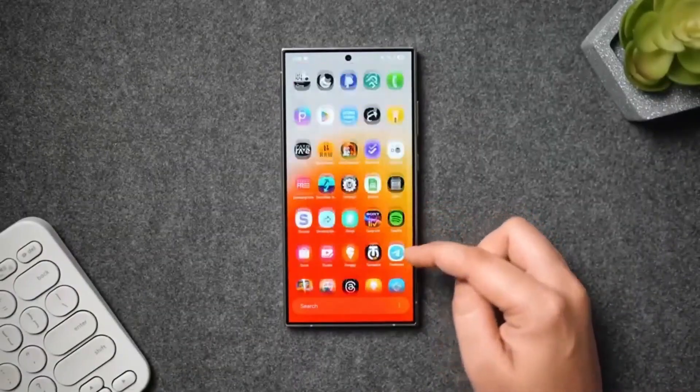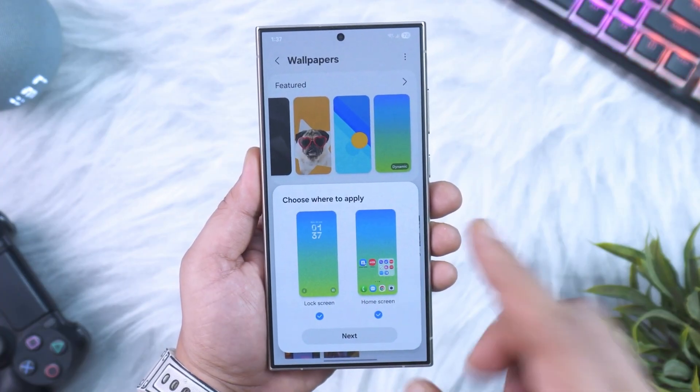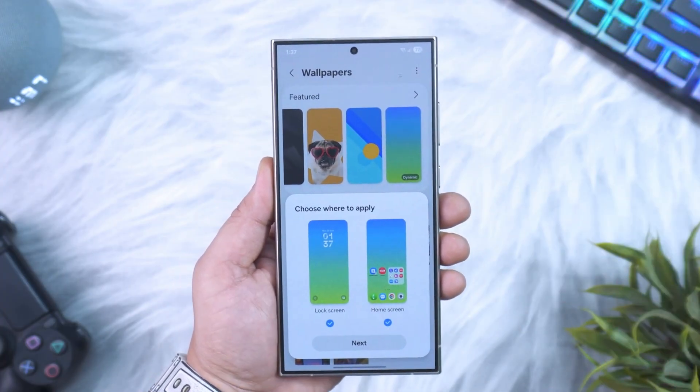Start watching a video on your Galaxy Tab and your phone automatically offers hand-off playback. Galaxy Buds automatically switch audio to the device you're interacting with — no tapping, no menu diving.